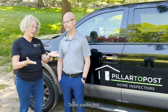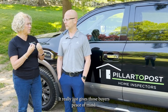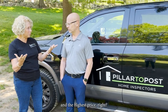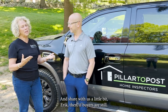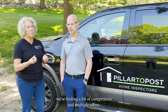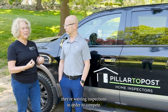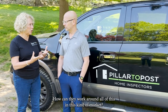It is so important — it really just gives those buyers peace of mind. And as a seller, you're looking for as many possible offers and the highest price. We're finding a lot of competition and multiple offers, and buyers are waiving inspections in order to compete. How can they work around all of this in this kind of market?